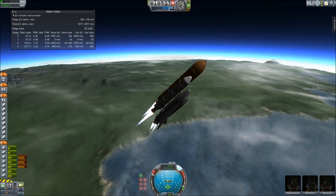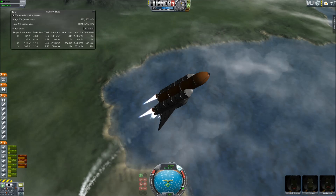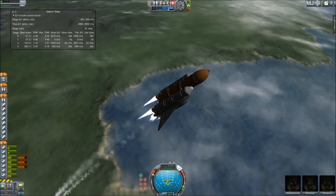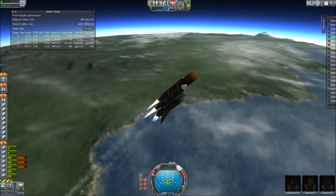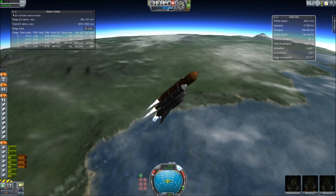Three good auxiliary power units, three good fuel cells, three good main engines. One minute, fifty seconds into the flight — ten seconds away from solid rocket booster separation.